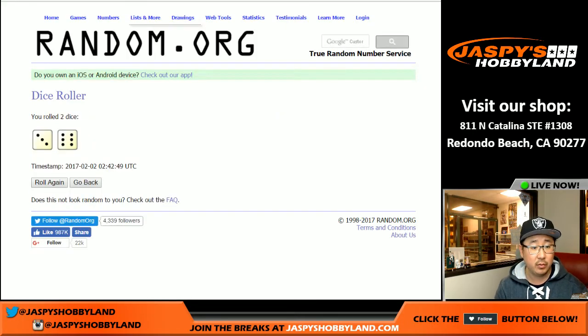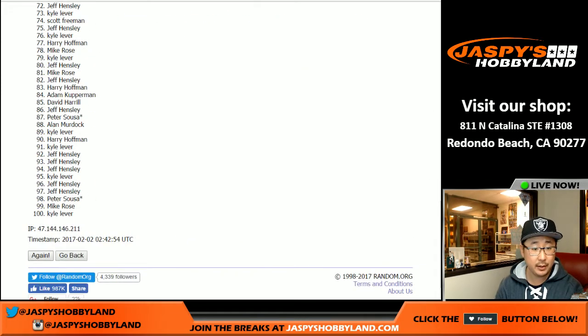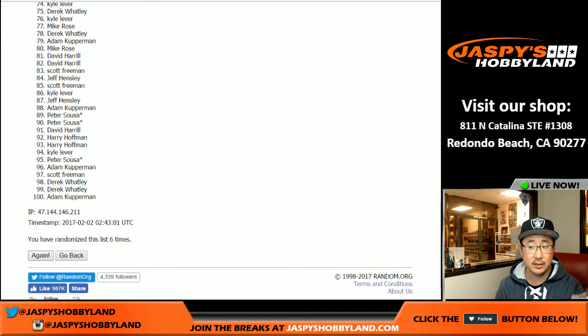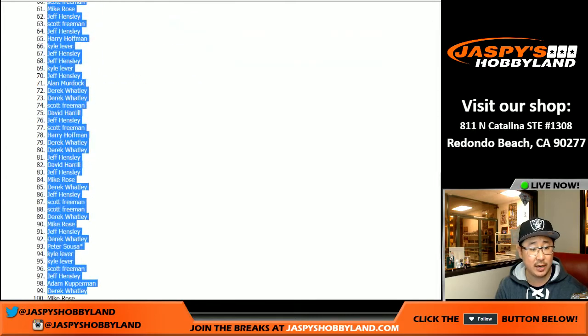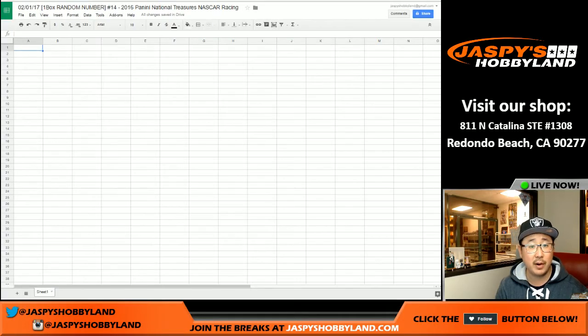So we're going to randomize that list nine times — three and a six. One, two, three, four, five, six, seven, eight, and ninth and final time. There we go. So after nine times, we've got Derek Watley on top and Mike Rose with the very bottom spot.